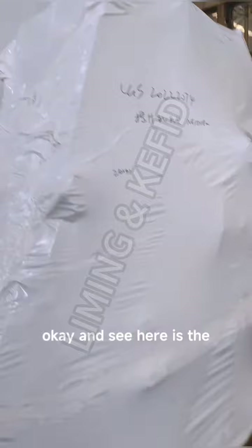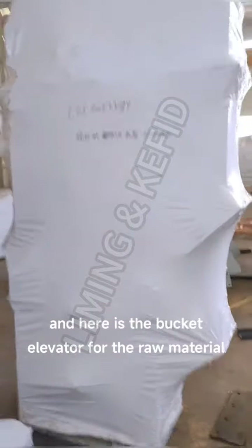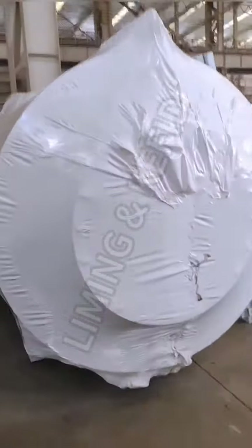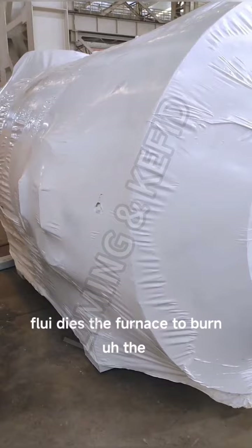And here is the bucket elevator for the finished powder. And here is the bucket elevator for the raw material transportation. And here is the fluidized furnace to burn the gypsum.